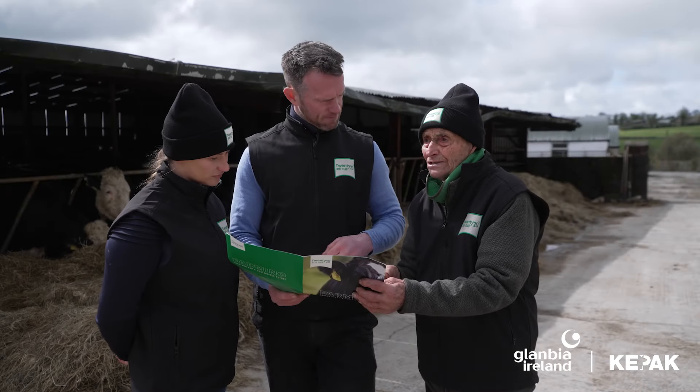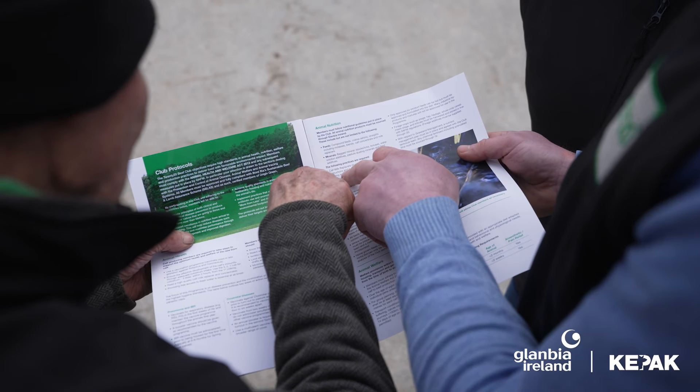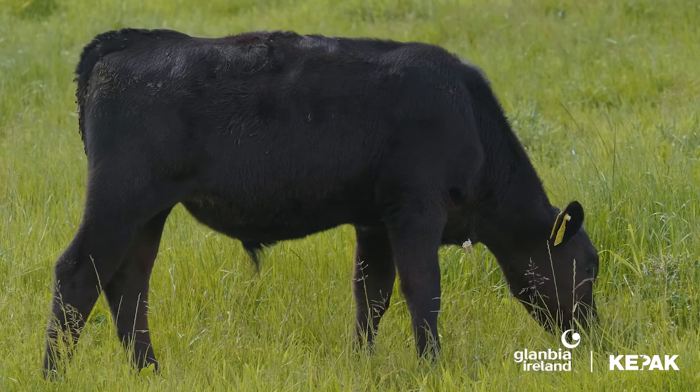The third most important area is nutrition. Within nutrition, the first stage is calf rearing. When that calf goes to grass we expect it to have high intakes of grass and hit their allocated liveweight gain of 0.8 to 0.9 of a kilo a day.